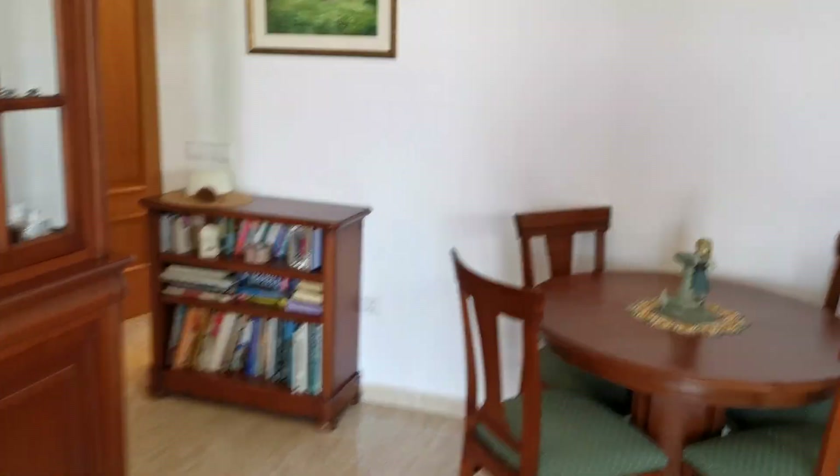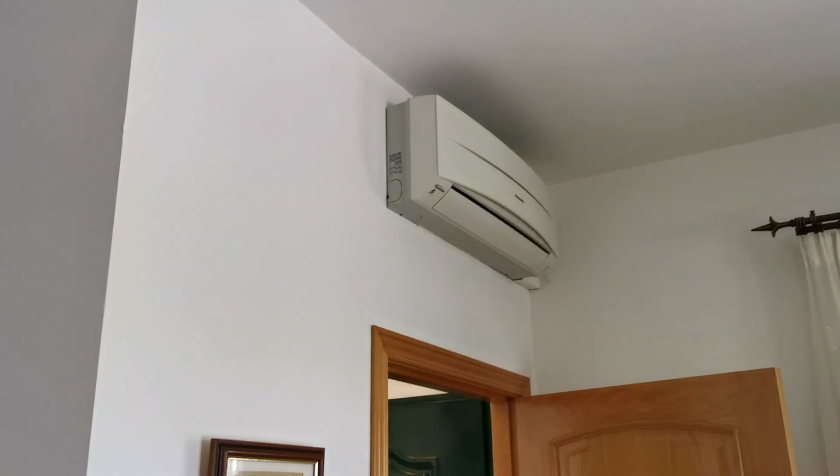There's a dining table area, and air conditioning in all these rooms — inverter hot and cold.